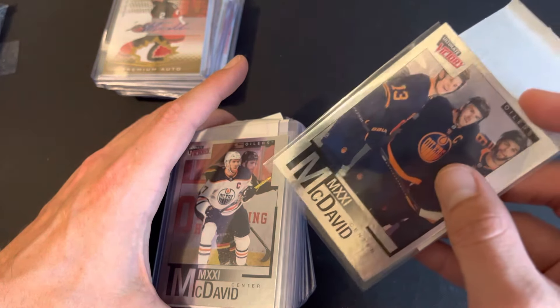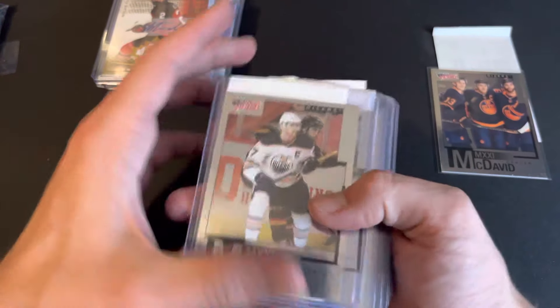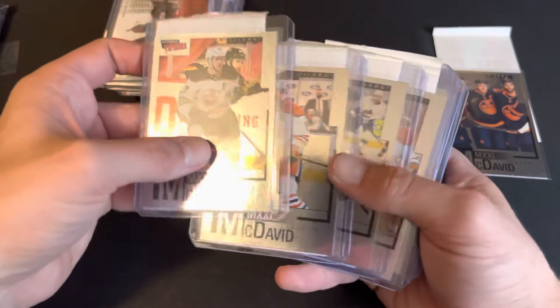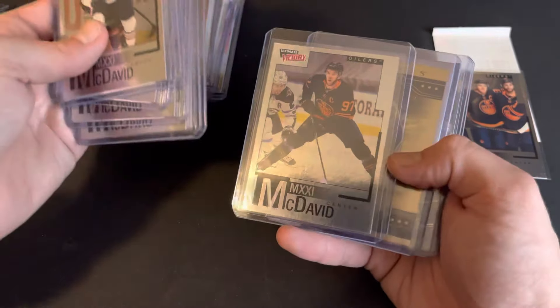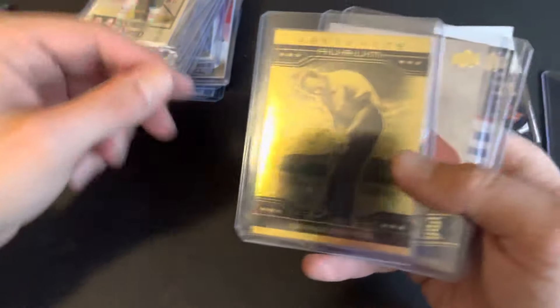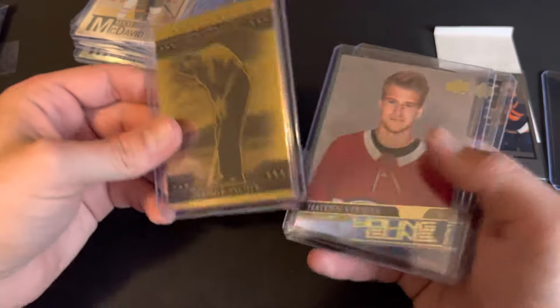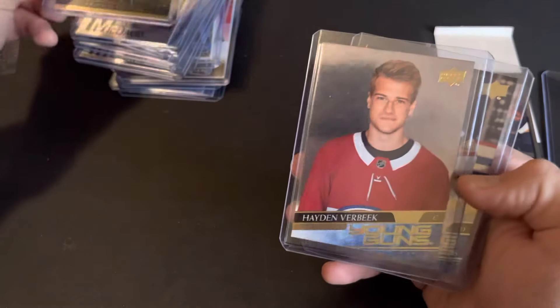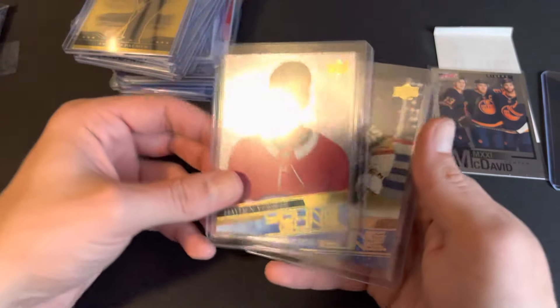That's a McDavid MXXI — whatever Roman numeral that is. We got an Arnold Palmer artifacts or Aurum, a Hayden Verbeek silver foil Young Guns, and a Jake Bischoff silver foil Young Guns.